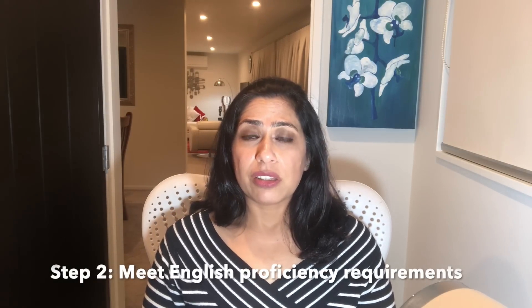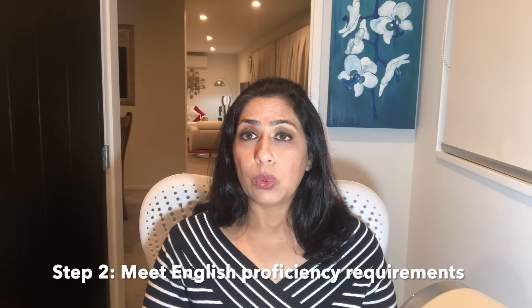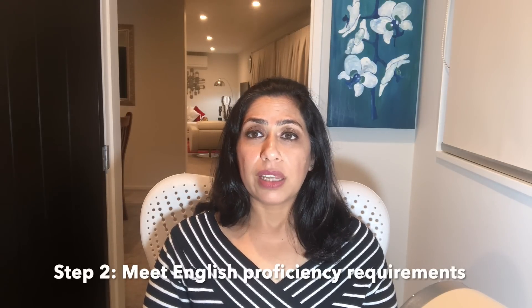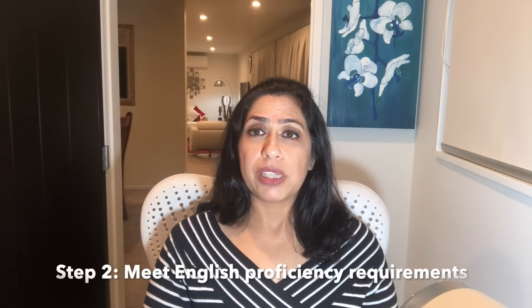Once you have your overseas qualification assessed by NZQA and it's approved, the next step is to check whether you are proficient enough in English. If English is not your first language and you don't meet the other criteria, you need to ensure you have an IELTS score of seven bands in each module, or an equivalent internationally accepted English test, in order to apply for registration.